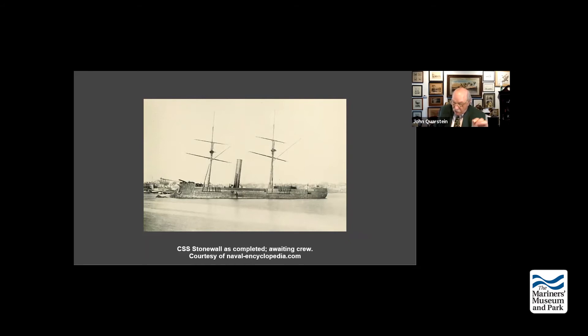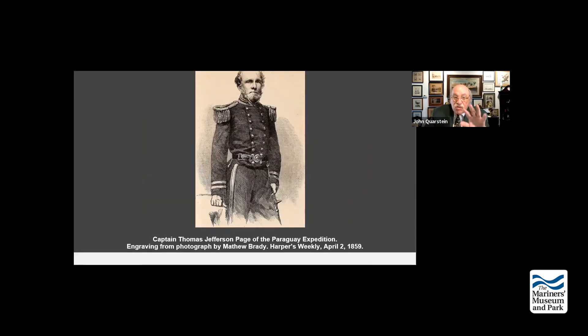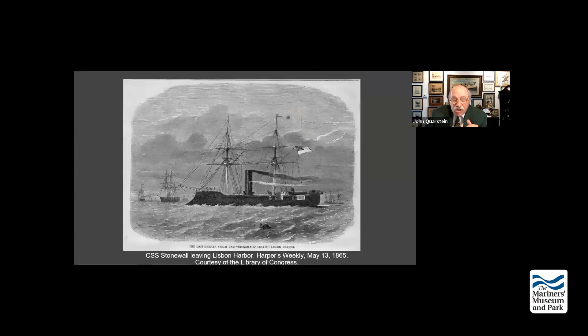After leaving Quiberon Bay, the Stonewall sprang a leak due to heavy storms. The Stonewall put in eventually to El Ferrol, where the Spanish had excellent shipyards and the ship was allowed to be repaired. The Federals knew all about this and sent two powerful ships to watch the Stonewall and stop it from leaving Spain - a two-ship squadron commanded by Thomas Tunis Craven.